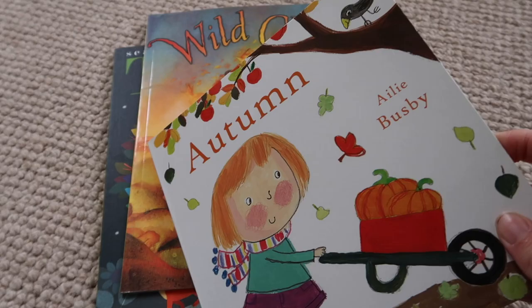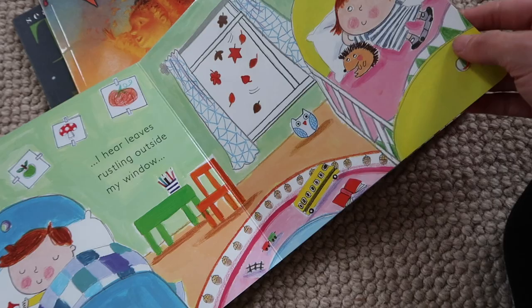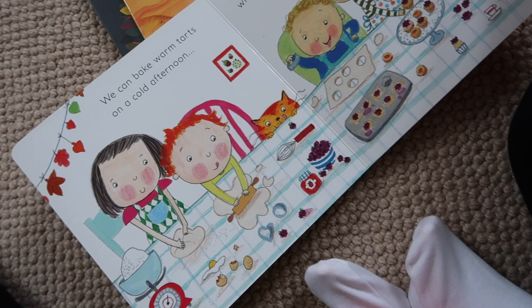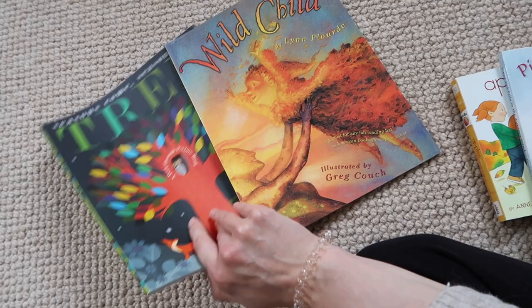Then there's 'Autumn' by Ali Busby. I saw this a lot in my recommended feed on Amazon and kept overlooking it, thinking it probably wasn't very good — but actually this is really cute, the illustrations are lovely. Toby's just learning to sit so he's sitting with his little mushroom, and they do things like baking and going to get pumpkins. It's just really cute.